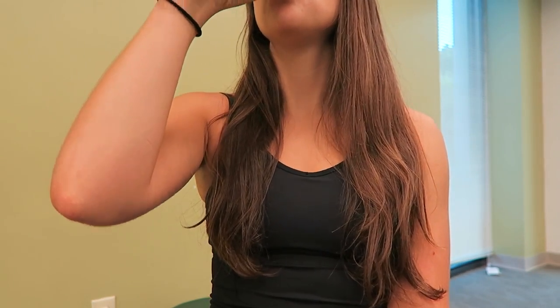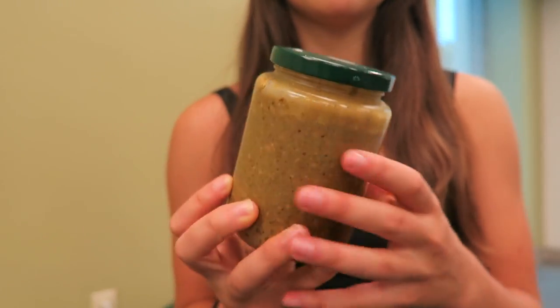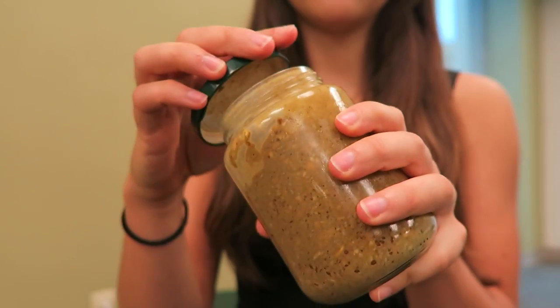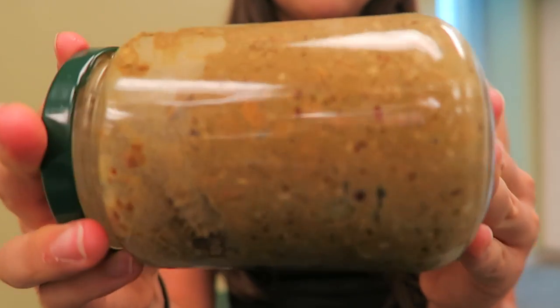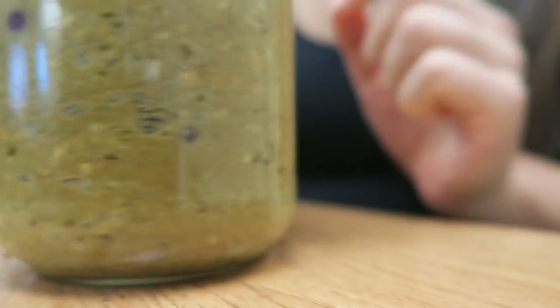For breakfast today I packed some overnight oatmeal — I always pack overnight oatmeal. I just recently posted a recipe video for four overnight oats recipes, so you guys should totally check that out. This oatmeal is most similar to the green goddess recipe in that video, but I did add some molasses and a little bit of cranberries and raisins just because I was feeling fruity.